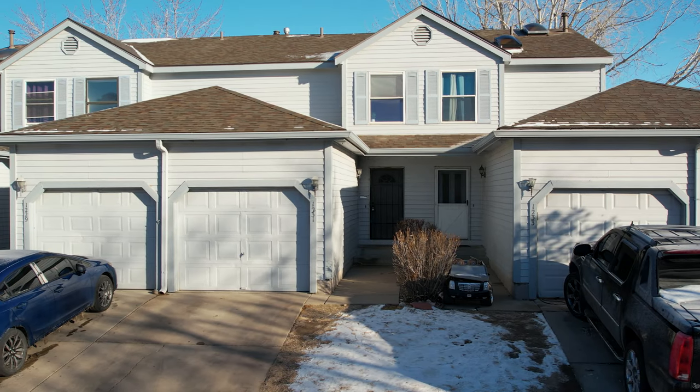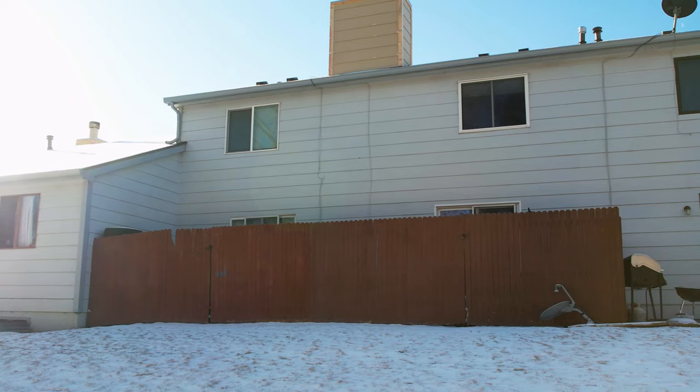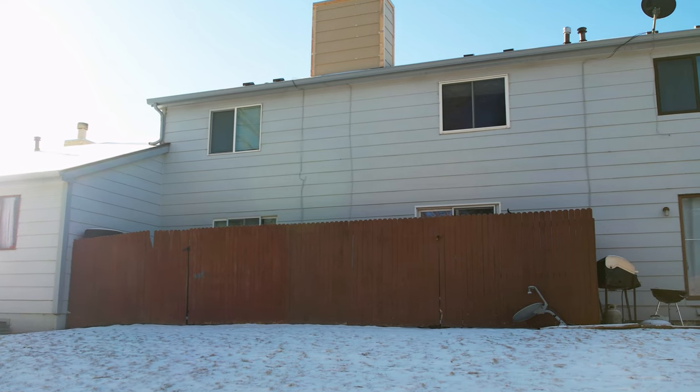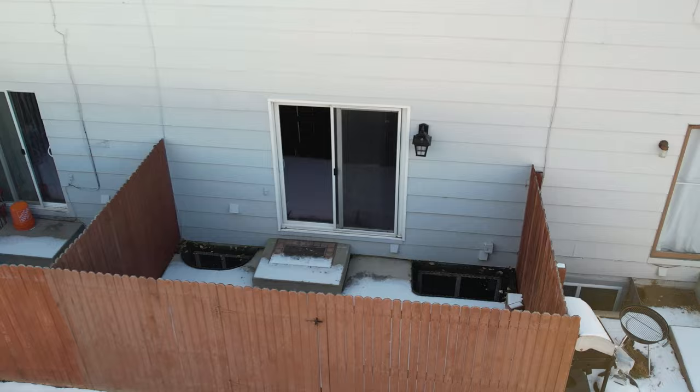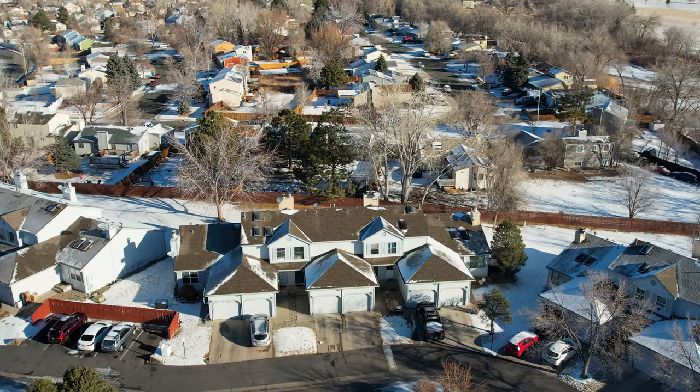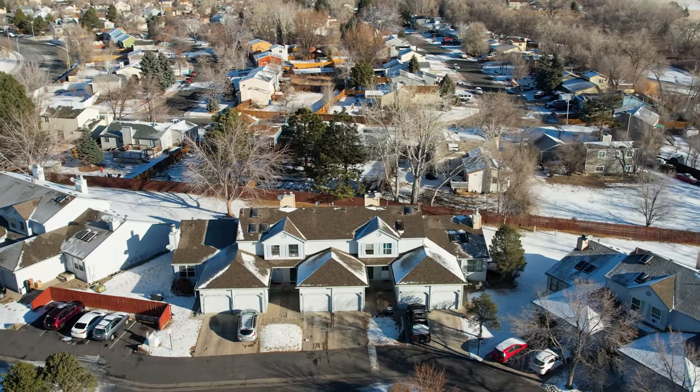This awesome condo features over 1,600 square feet. You have two full bedrooms and three bathrooms. It has an awesome finished basement area as well that you could easily turn into a second living space or a full suite. It also has a private patio in the back, great for hosting family and quality time. Uniquely, you do have an attached one-car garage, which is awesome.